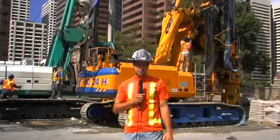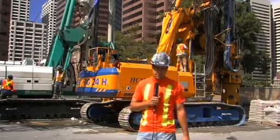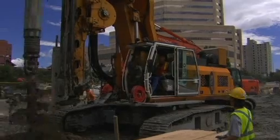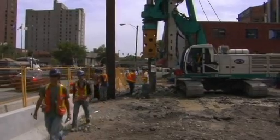The overall project includes 848 vertical holes that will be drilled at 80-inch diameter by these two machines behind me: the Bauer BG24, which is a German-made drill, and also the Casagrande B250, which is an Italian-made drill.